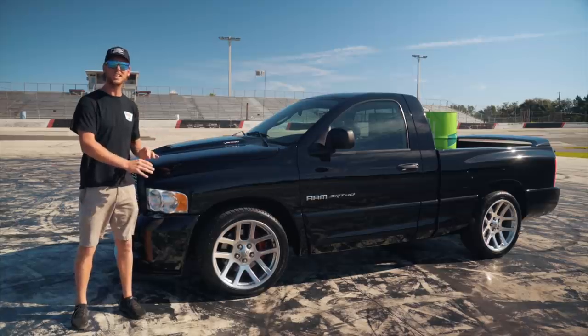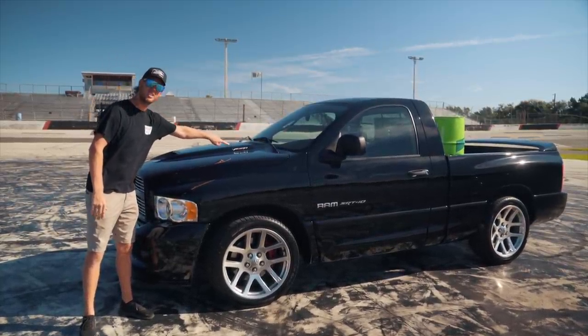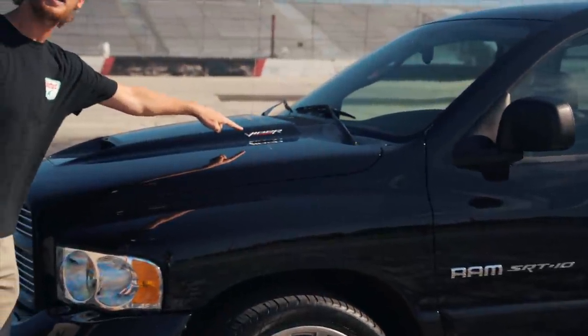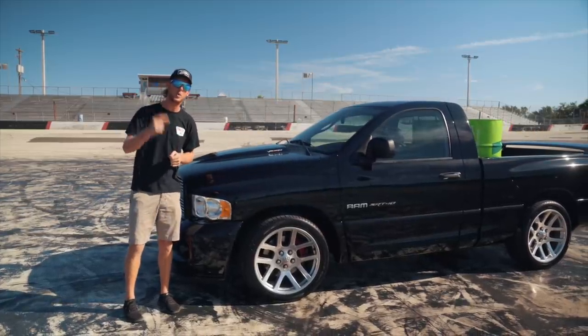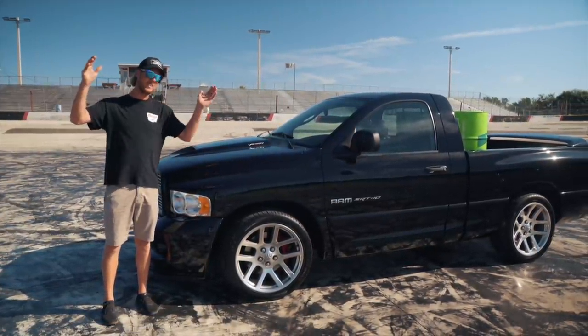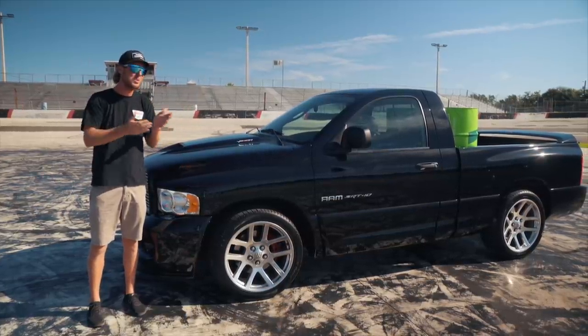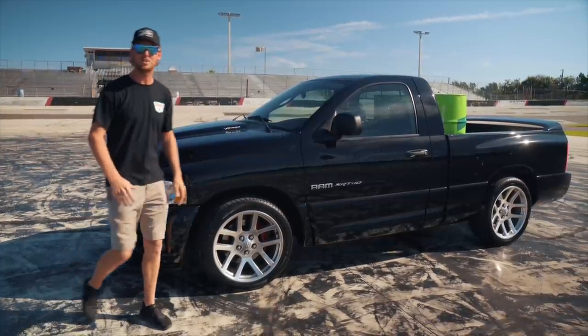This thing is so clean — it is just a spicy unit. Viper Powered, brother. 8.3 liters, V10, straight out of the Viper. It's just so sick. A six-speed manual Viper truck. Let's do a quick walk-around.